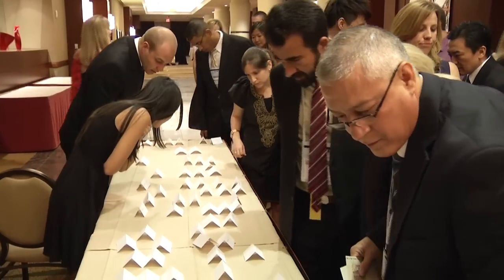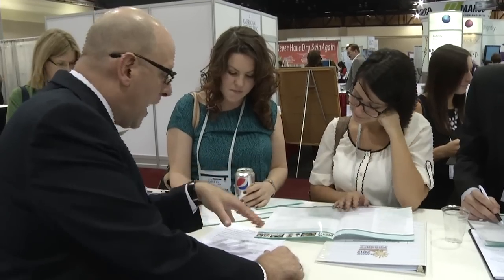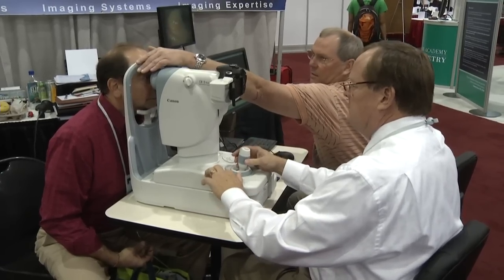It also allows you to provide better patient care based on that knowledge. The academy is all about lifelong learning. Being a diplomate is just taking that one step further. The academy's mission is promoting the art and science of vision care through lifelong learning.